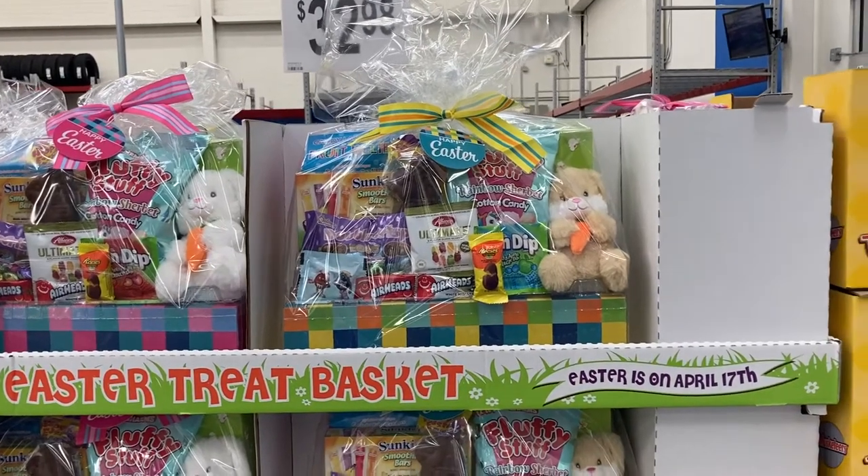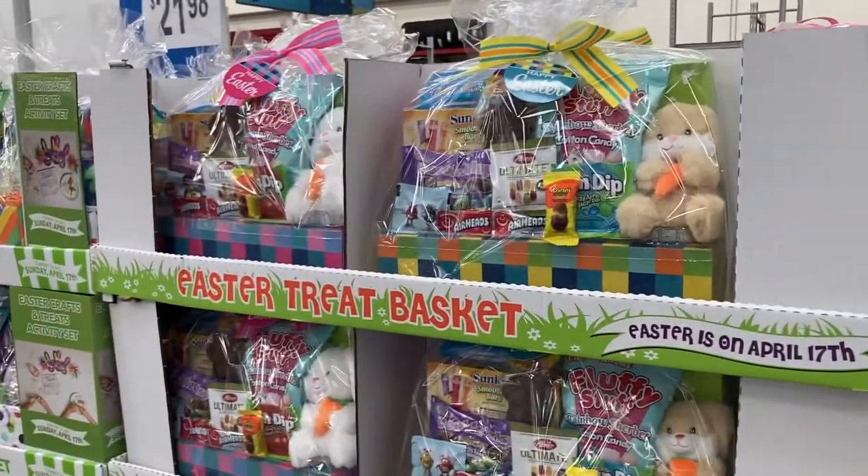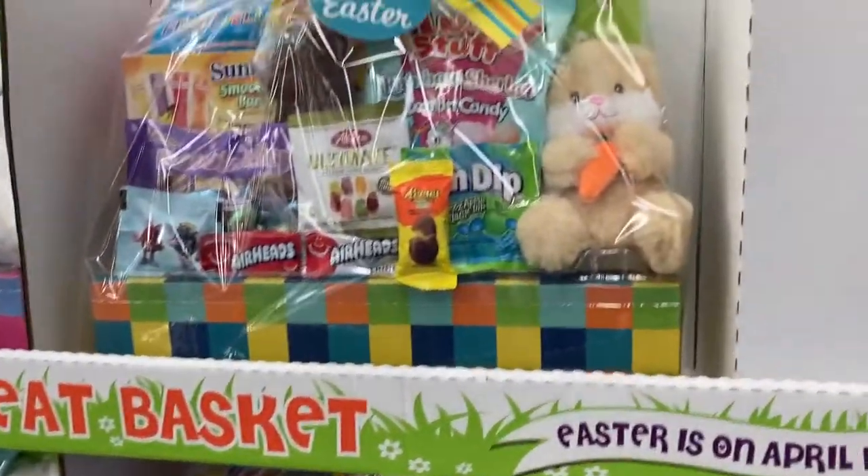Hey everyone, welcome back to my channel. So I just made it inside of Sam's Club and the first thing I am seeing are these Easter treat baskets right here.